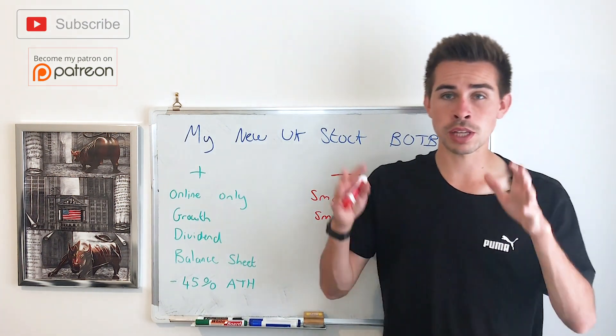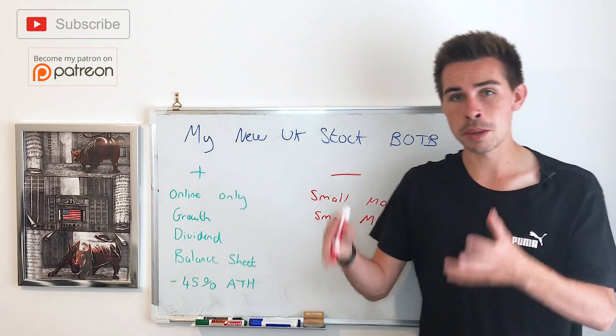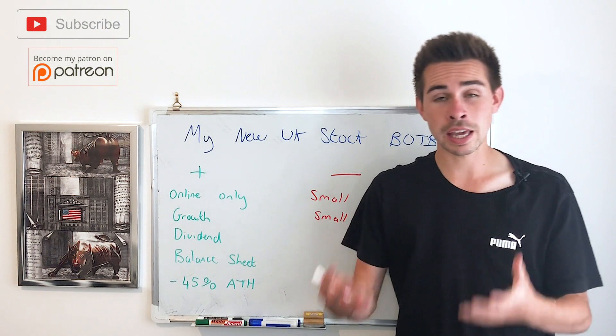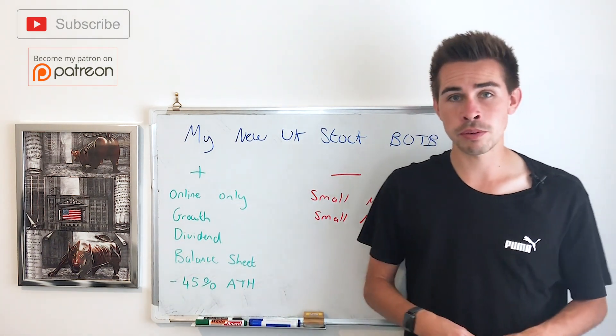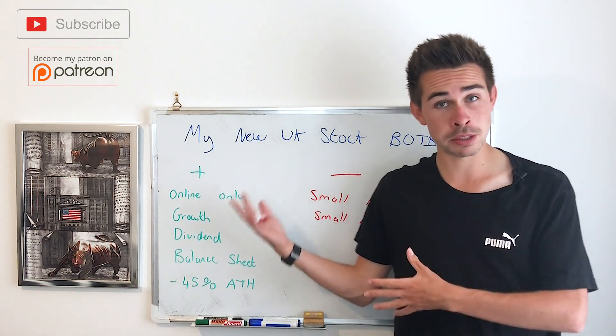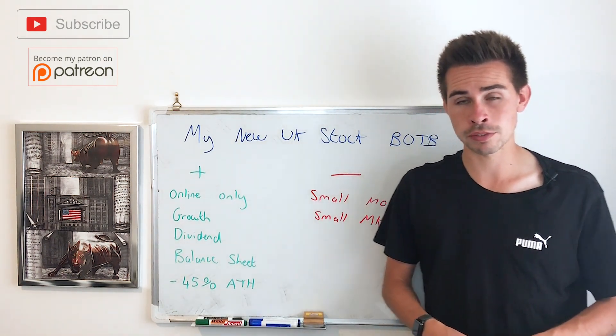Those interim results had a few statements that I think made people a little bit nervous, and because it had been on a good run, people took profit. But for me that gave me a massive buying opportunity to go into this stock, and I'll share the reasons why I think I can make some good money on this one and why I think this is a potential 100% return over the next five years.